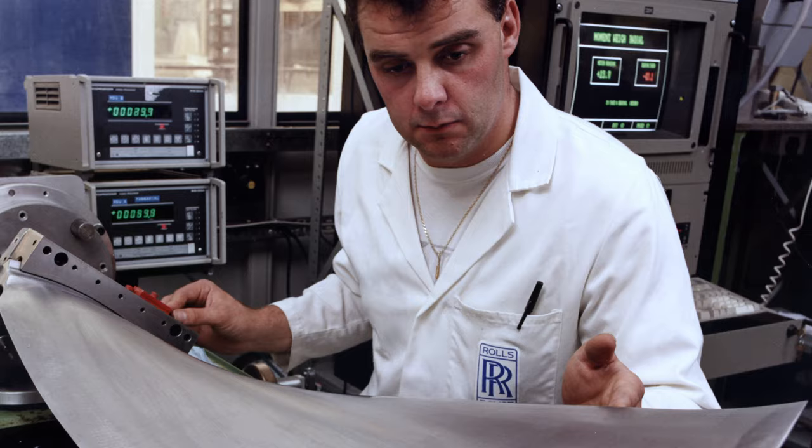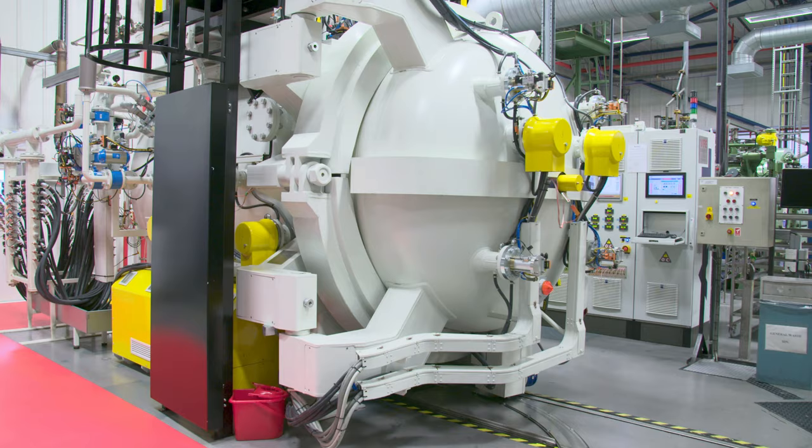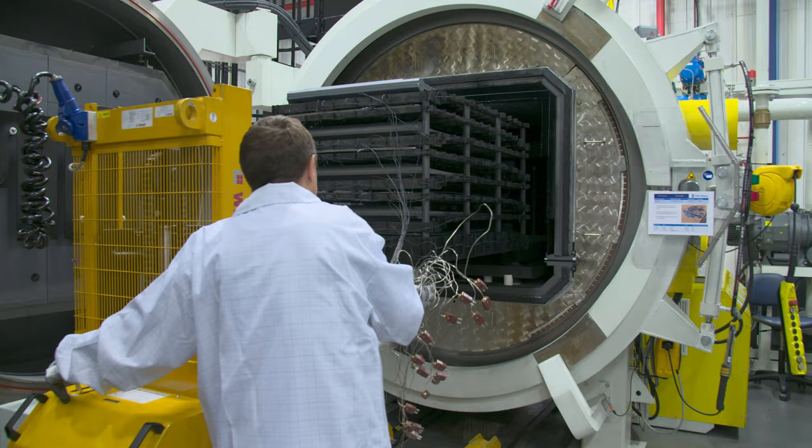Then the Trent series of fan blades came along, which meant a whole new technology. For the Trent fan blade — my favourite part of the process — there are two highlights. There's the diffusion bonding, and I have to say that no one else in the world produces diffusion bond quality that we've developed and achieved. Diffusion bonding comes close second to superplastic forming, because the ability to generate an internal core pattern through a hot process and control the shape of the finished product is really special.